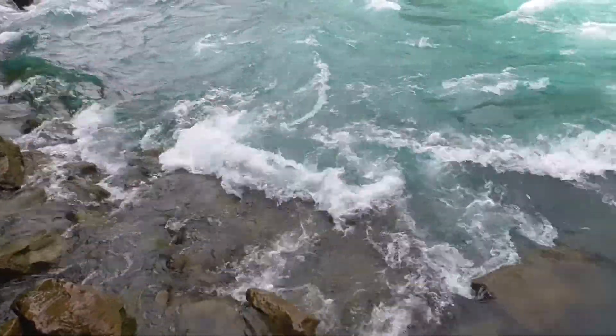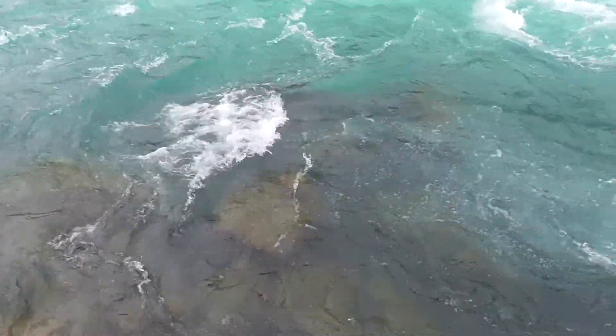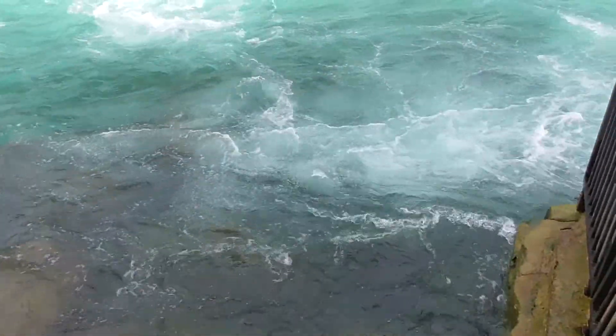The end of the 300 meter boardwalk is a platform built right on the river's edge. In this location, you get a much better sense of just how fast the water is moving through this area of the Niagara River.